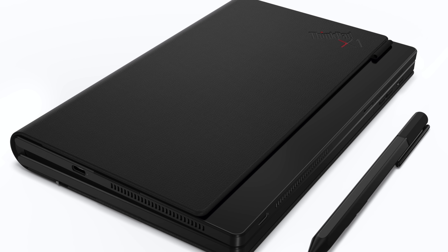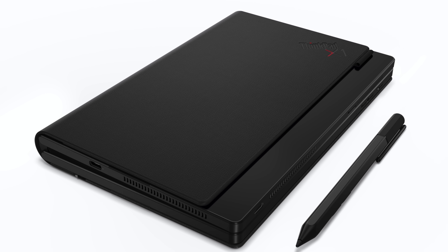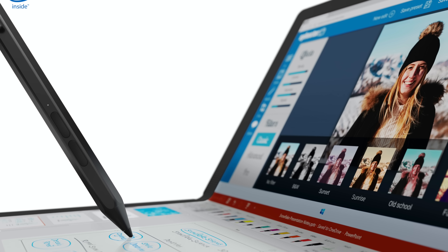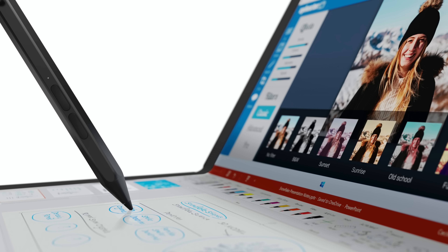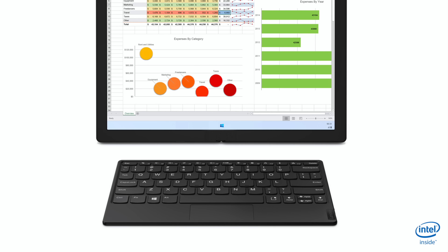Lenovo says they've been working years on making a sturdy hinge. Given how mil-spec, durable, and trustworthy ThinkPad products generally are, I have pretty good faith in their hinge. When it comes to folding displays, the Galaxy Fold has actually been holding up pretty well in my review. But do you need a 13.3 inch folding PC? It has an undisclosed Intel CPU, and generationally we don't quite know what's going on there yet.